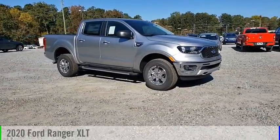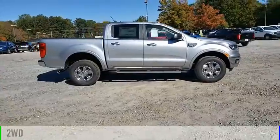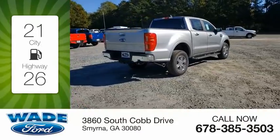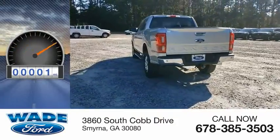Come test drive the 2020 Ranger. This vehicle is powered by a two-wheel drive, four-cylinder, 2.3-liter engine. Great fuel efficiency saves you money by requiring fewer trips to the gas station. This vehicle has less than 100 miles.